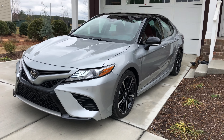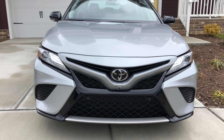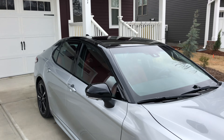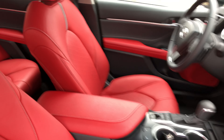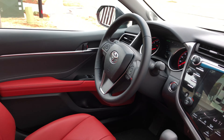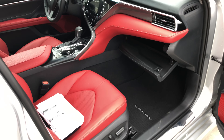Beautiful car. Let's check the outside real quick. Look at that — it's actually a really striking car. Love the black roof. And again, look at this interior — that's a fantastic interior.